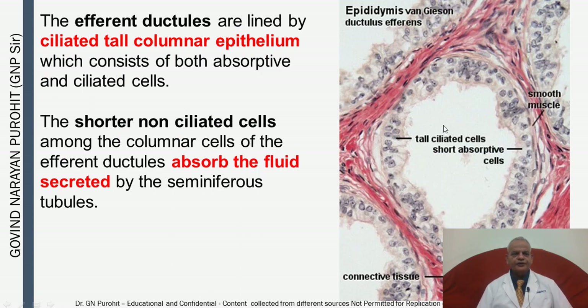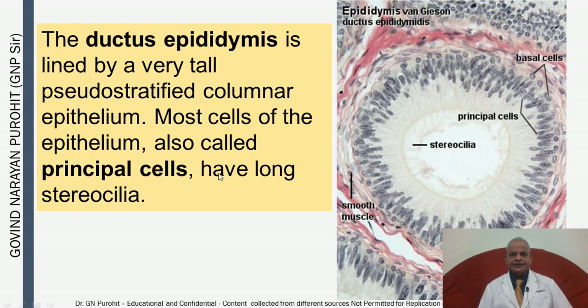The afferent ductules are lined by ciliated tall columnar epithelium consisting of both absorptive and ciliated cells. The shorter non-ciliated cells absorb fluid secreted by the seminiferous tubules. The ductus epididymis is lined by very tall pseudostratified columnar epithelium; most cells are principal cells with long stereocilia, and basal cells also produce new cells.